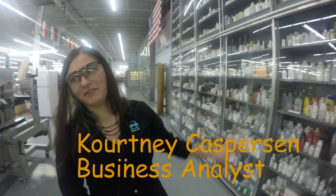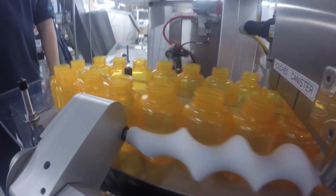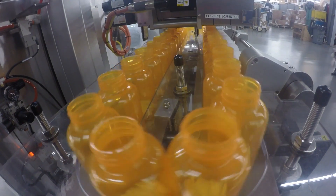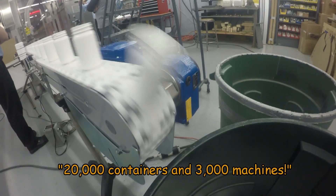This is our bottle wall, where we have everything that we've ever run in our machines for different kinds of applications. We have applications in unscrambling, which is taking bottles in a box and then putting them onto a conveyor. We take a bunch of cartons, put a film around them, and then that goes through a heat tunnel and gets shrunk.